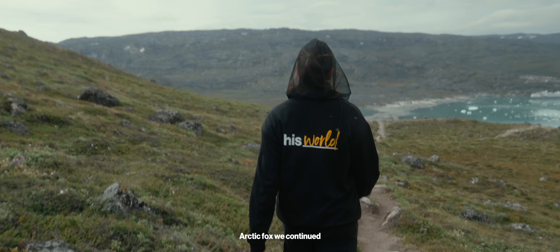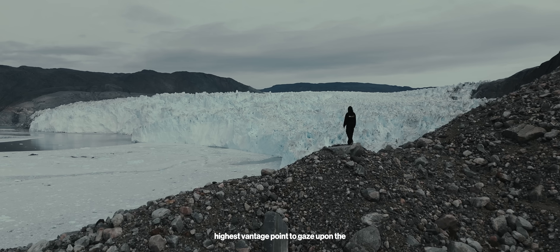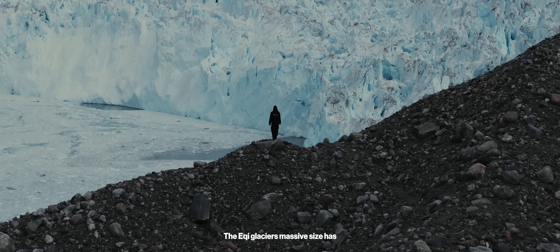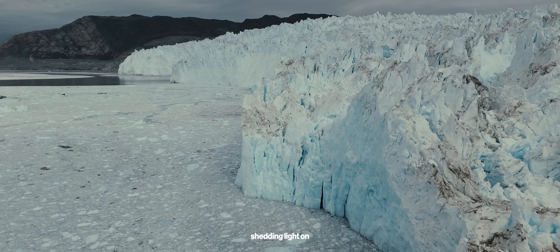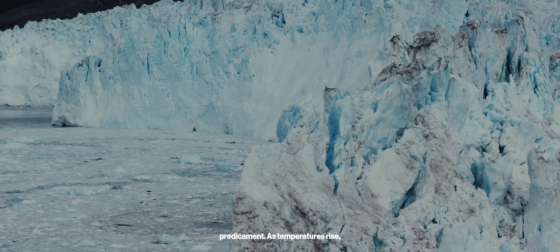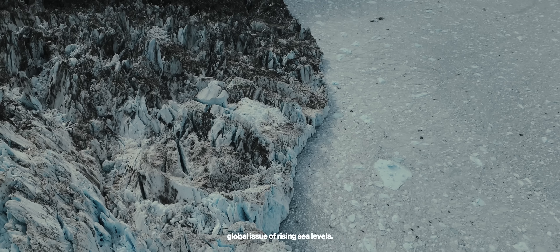After our thrilling encounter with the Arctic fox, we continued on our hike to reach the highest vantage point to gaze upon the glacier from above. The Eqi Glacier's massive size has been shrinking rapidly due to global warming, shedding light on the urgency of our planet's predicament. As temperatures rise, glaciers like Eqi are losing ice, contributing to the global issue of rising sea levels.